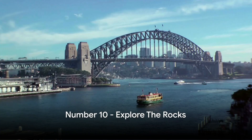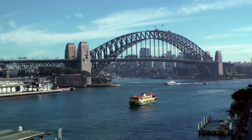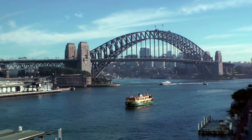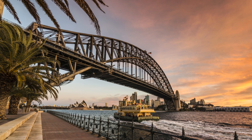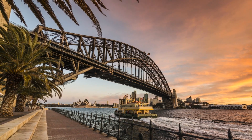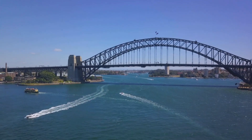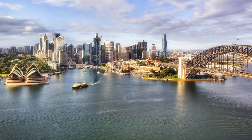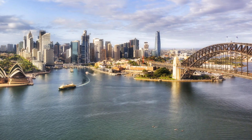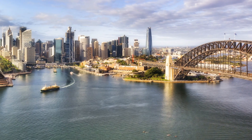Kicking off our list at number 10 is Exploring the Rocks. Nestled at the foot of the Sydney Harbour Bridge, the Rocks is known for its rich history and colonial architecture. As the birthplace of modern Sydney, it is where the first European settlers landed in the late 18th century. Walking through its cobblestone streets is like stepping back in time. But the Rocks isn't just about history — it's a vibrant precinct bustling with life, especially during the weekends when markets spring to life.